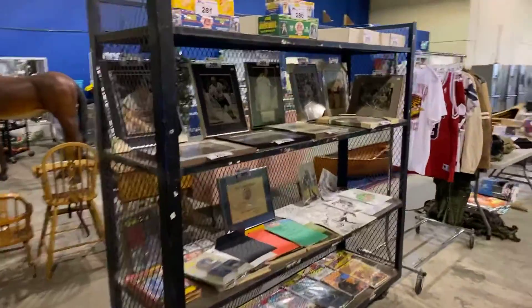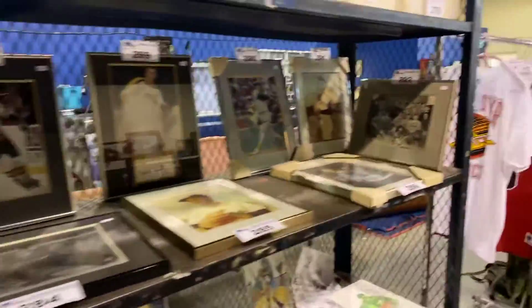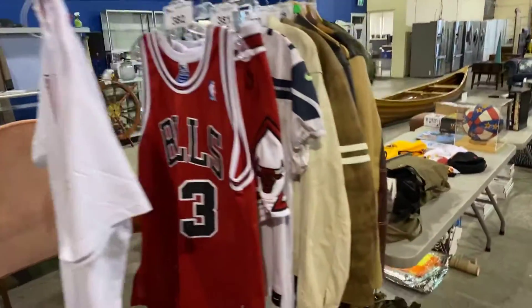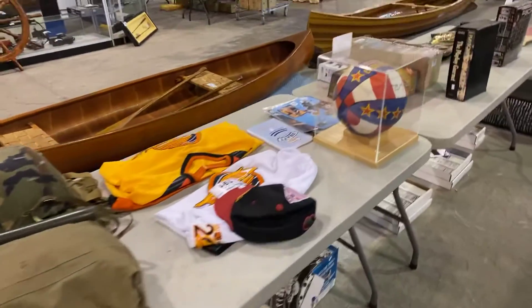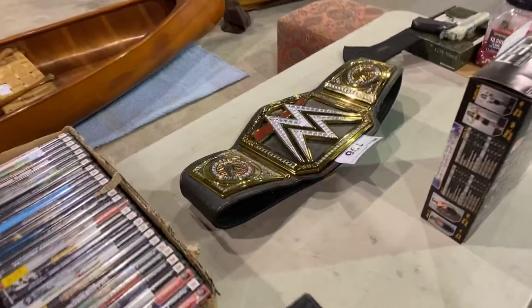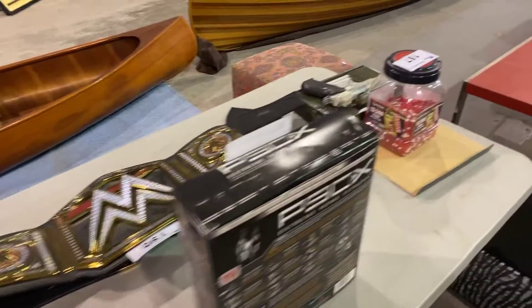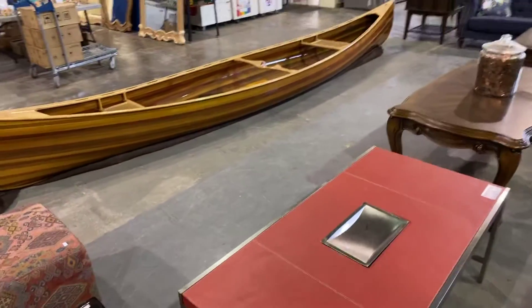It's all happening this Wednesday, April 28th, starting at 9:30 a.m. Register to bid, get your bids in early, and then come on in live and make sure you get your items. There's even a WWE belt here. Thank you for watching, guys — we'll see you down at the sale.